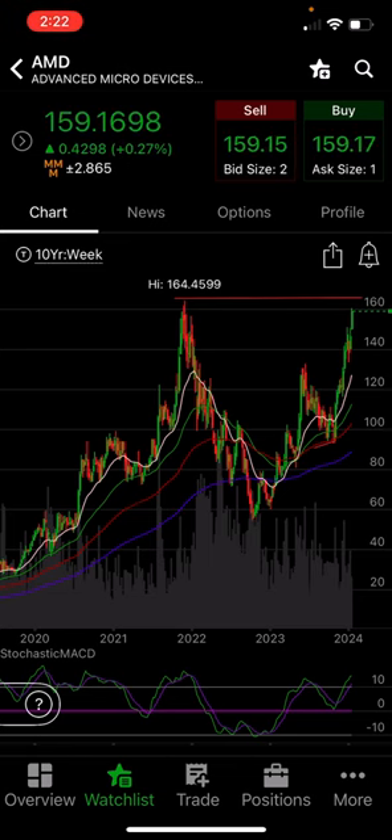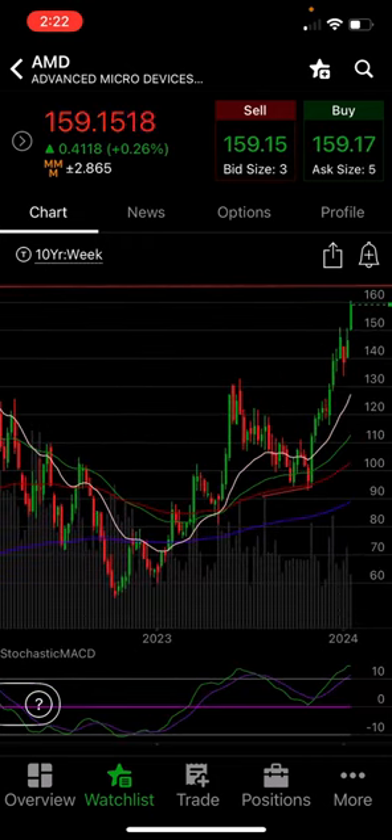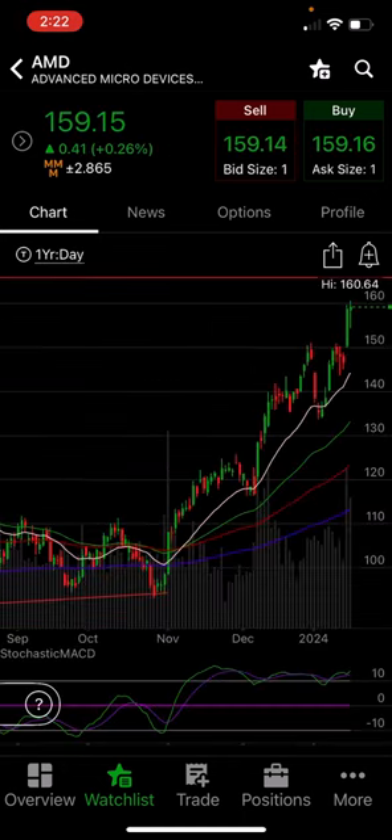I am wanting to get into AMDY, but I just need a significant pullback. Look how far she has stretched from all the moving averages here on a weekly time frame. She has a ways to fall to come back down and catch some nice support. So I'm going to wait, and I'm going to show you where I'm going to wait at. I will be getting into AMDY, but I need it to pull back.